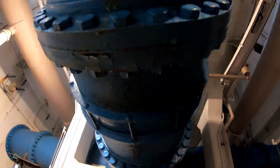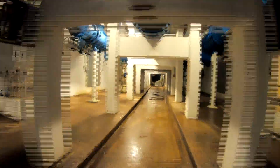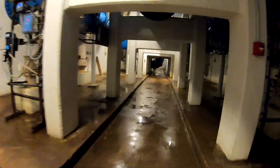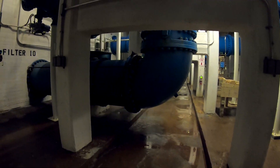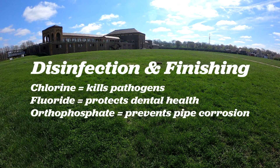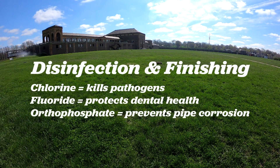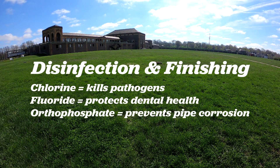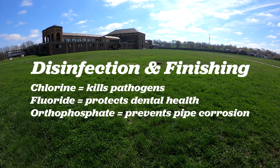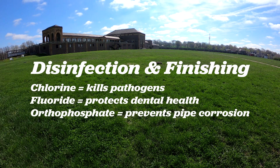Back in the plant, water flows out of the bottom of the filters into Baldwin's massive 135-million-gallon underground reservoir. Here, chlorine to kill pathogens, fluoride which protects dental health, and orthophosphate to prevent pipe corrosion are added to the water.